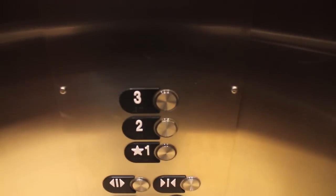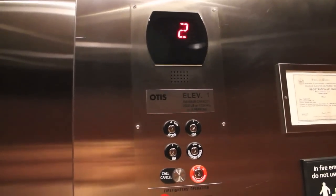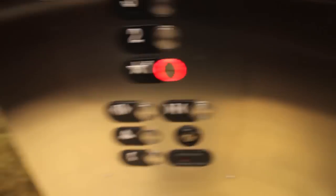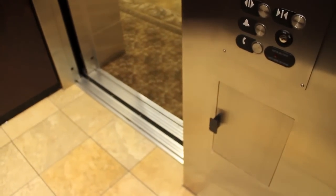Here's your fixtures. Here's your call cancel. These have a phone box for some reason — same as the other one. And there's the LED lights. Pretty cool. Anyways, that will be it.